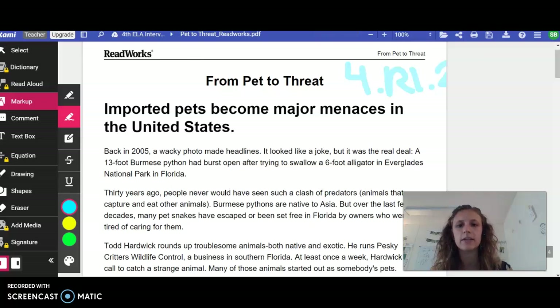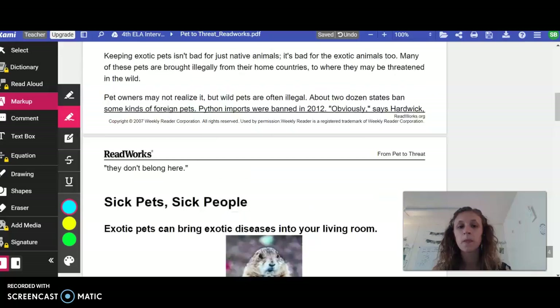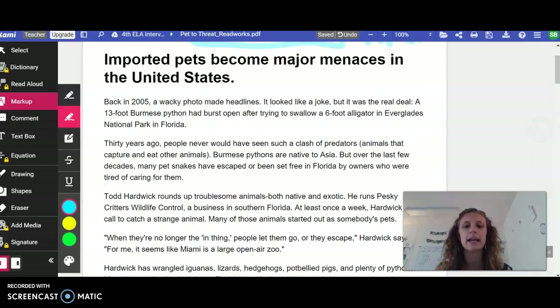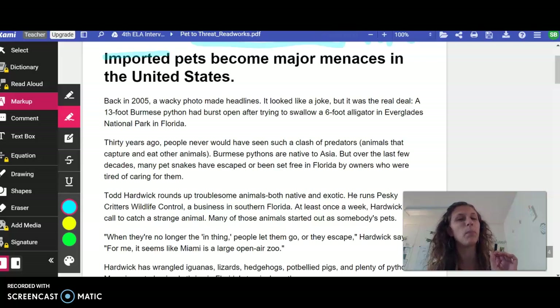So we're seeing a new passage today. It's called 'From Pet to Threat.' As we're scrolling through, we see we have two sections. We're going to do the first section together and then you'll do the second section by yourself. We have 'Imported Pets Become Major Menaces in the United States.' As we read through, we want to be sure that we are underlining or highlighting strategically — the main idea or an important word in each paragraph that we will then combine into the main idea of the two sections, finally combining those into the central idea.